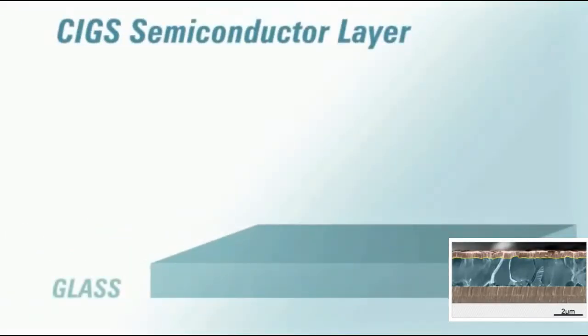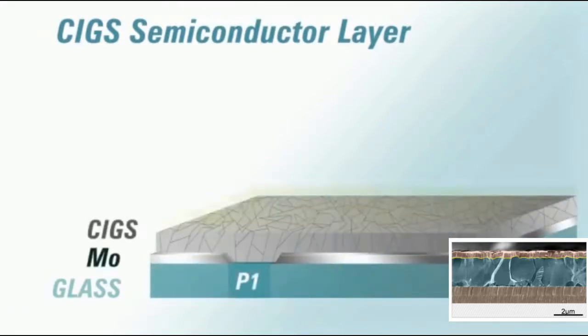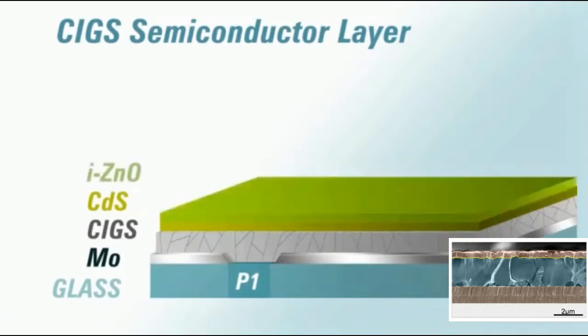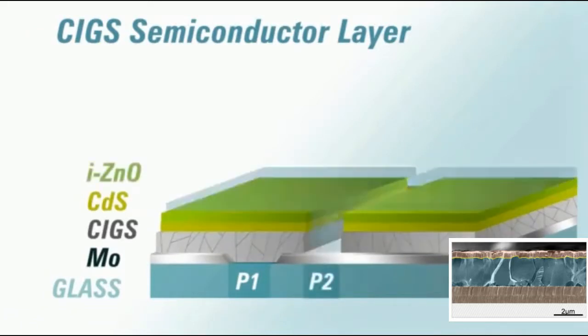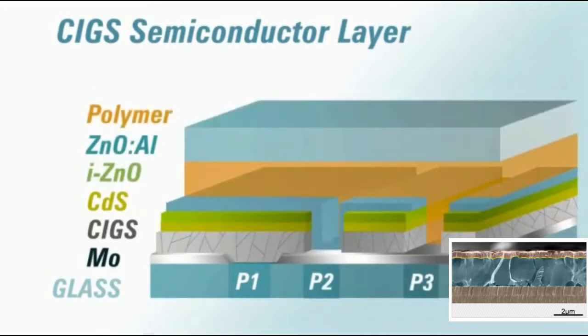CIGS consists of molybdenum as a back contact layer to reflect most unabsorbed light back into the absorber. CIGS acts as an absorber layer in the structure. The function of the buffer layer of CdS is to protect the CIGS layer. Zinc oxide is used for the window layer as a transparent conducting oxide to collect and move electrons out of the cell.